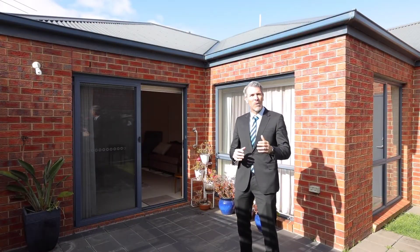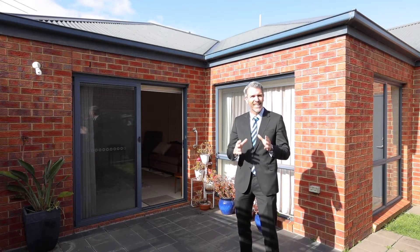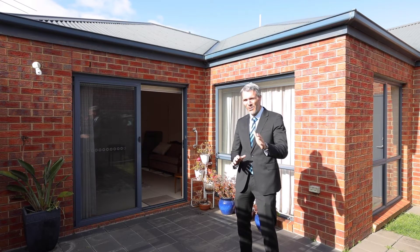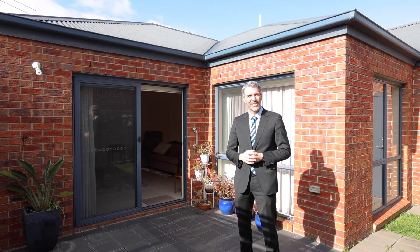I'm Joe Gergich from Harcourts and welcome to unit 212 Alcoomey Avenue here in Hamlin Heights. Nestled away, this lovely three-bedroom townhouse is spacious, full of light and a wonderful inspection. I know you're going to enjoy the tour and if you have any questions afterwards, feel free to contact me or I'll see you at the next inspection.